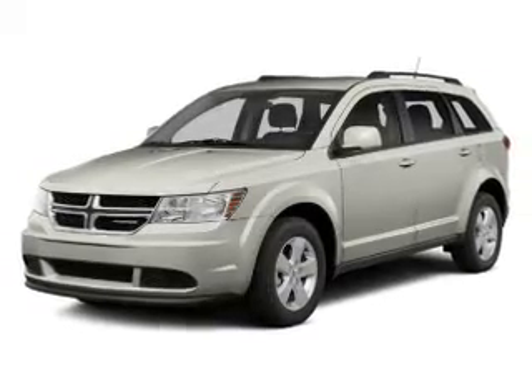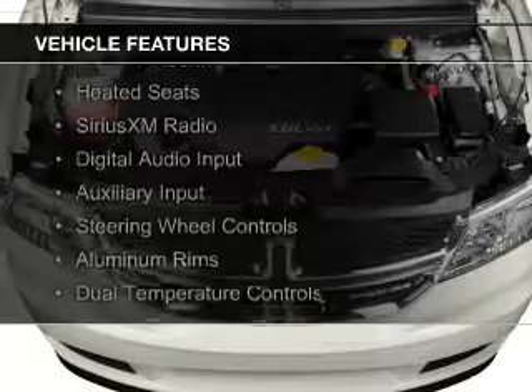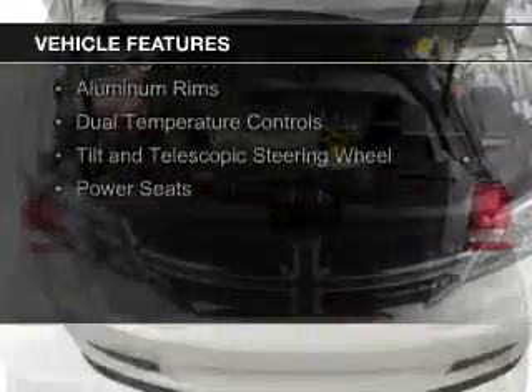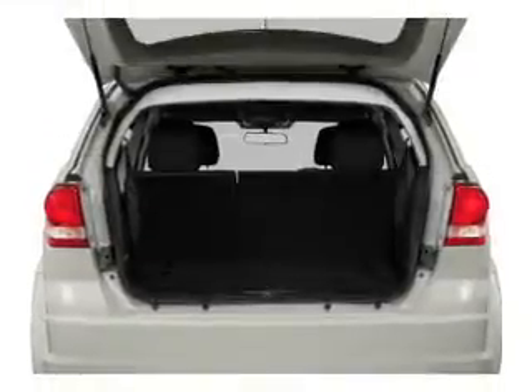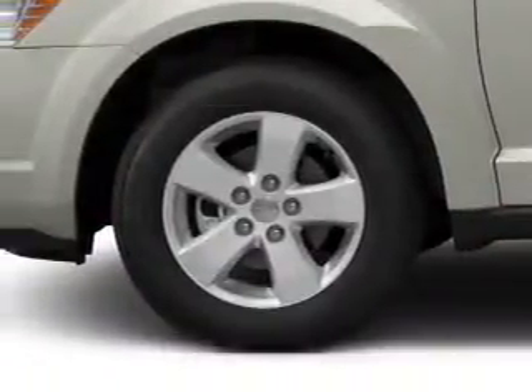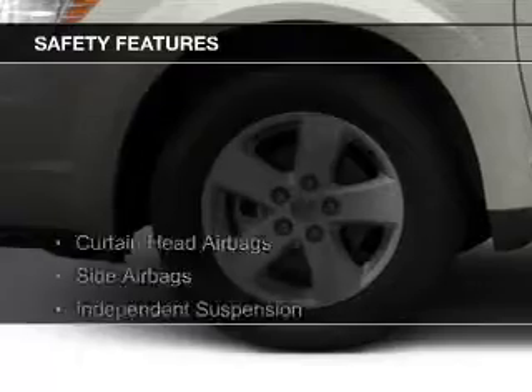And an automatic transmission. The features include heated steering wheel, heated seats, Sirius XM satellite radio, digital audio input, and auxiliary input, steering wheel controls, aluminum rims, dual temperature controls, a tilt and telescopic steering wheel, and power seats.